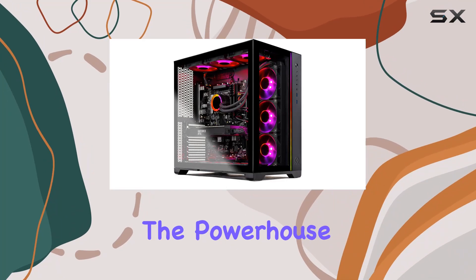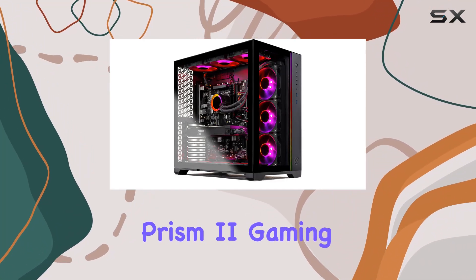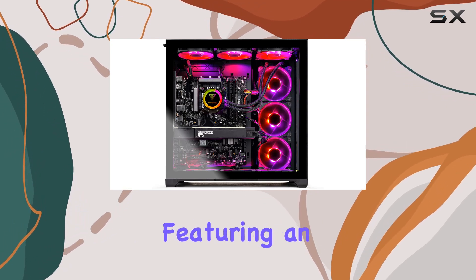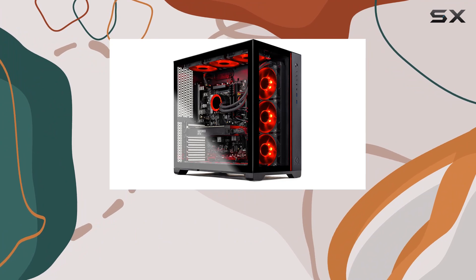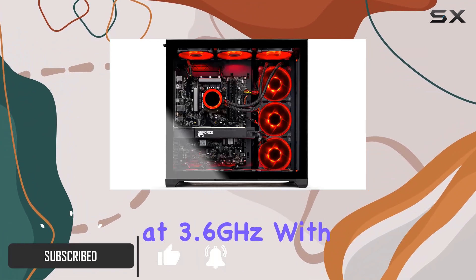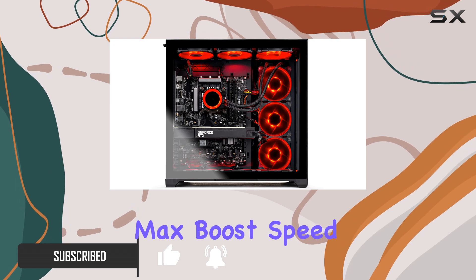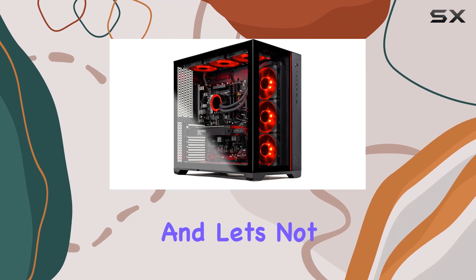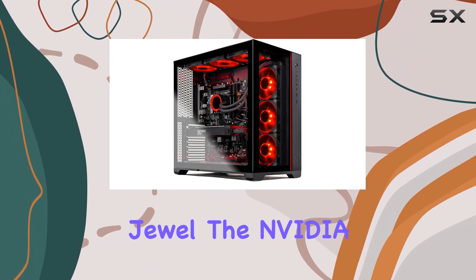Today we're diving into the powerhouse that is the Skytech Gaming Prism 2 gaming PC. This beast is armed to the teeth with top-tier hardware, featuring an Intel Core i7-11700K CPU clocked at 3.6 GHz with a whopping 5 GHz max boost speed, ensuring seamless multitasking and unparalleled gaming performance.